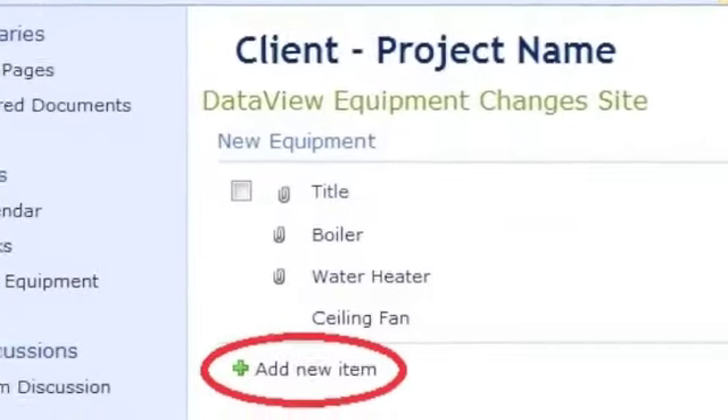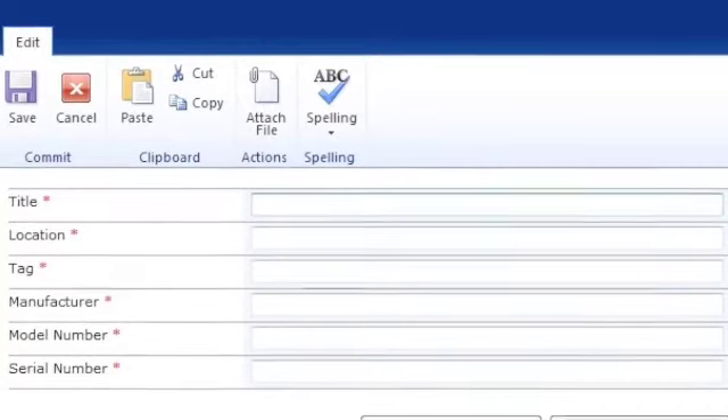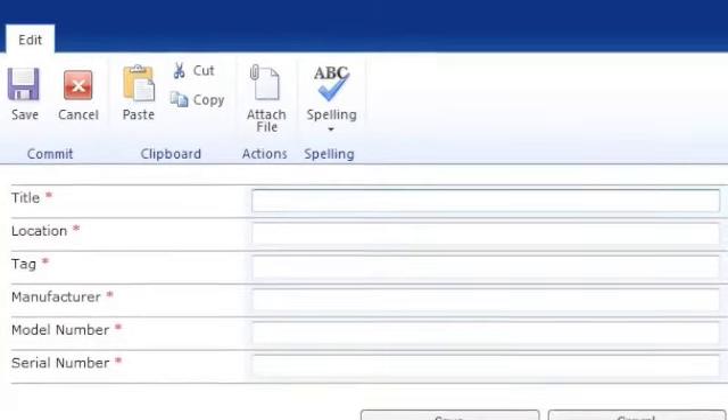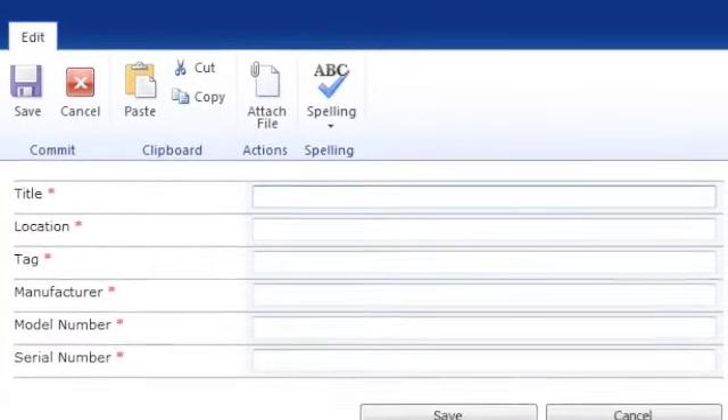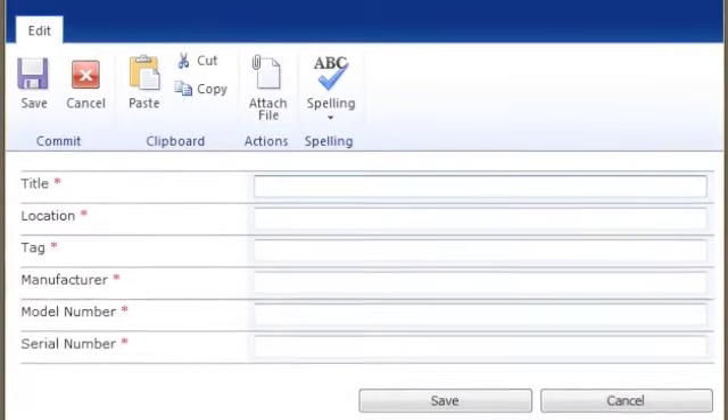First, access the change order form available in DataView. Fill in the required fields with the new information that will mirror the existing data — i.e., equipment description, manufacturer, model number, and room number.